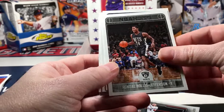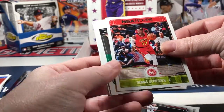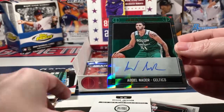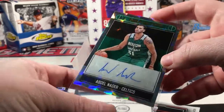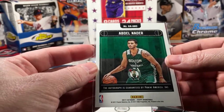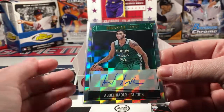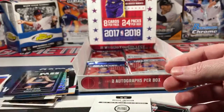Rondae Hollis-Jefferson, Karl-Anthony Towns, Dennis Schröder. Abdel Nader for the Celtics is the first autograph - sweet looking card. I don't know much about him, but it's not numbered. It is the Celtics which is my favorite team, and it does look really good.